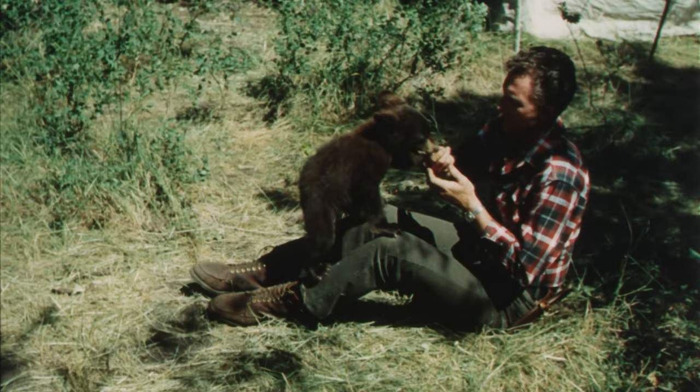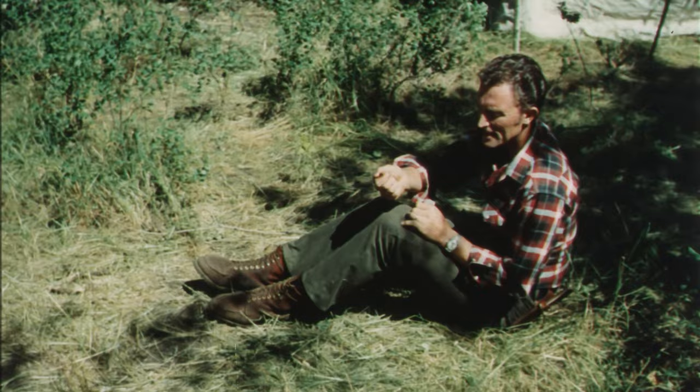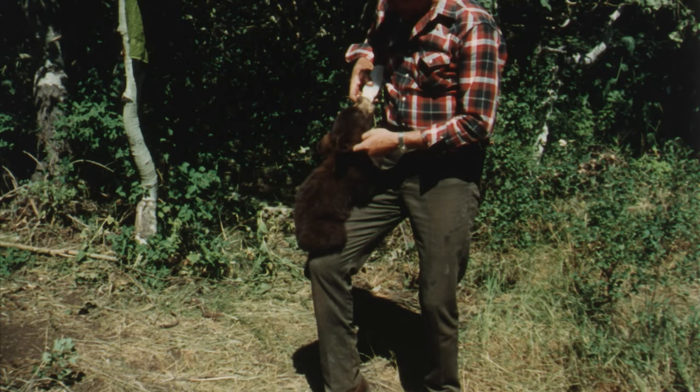That pocket must be where you keep the goodies. Must be getting kind of full, I guess. The cub was able to drink from a pan, but I kept feeding him from the bottle so that he would get used to me faster and not be afraid.